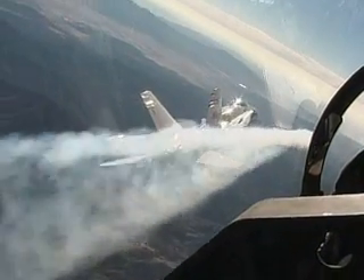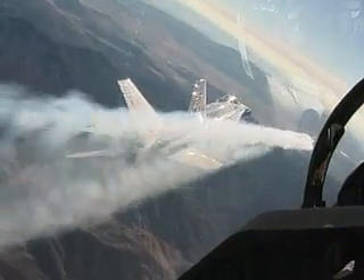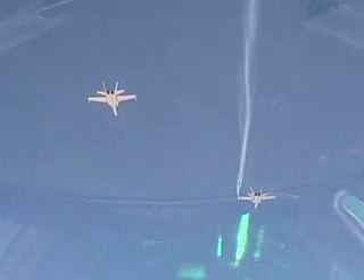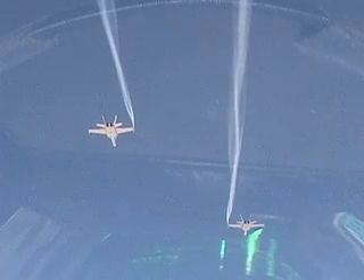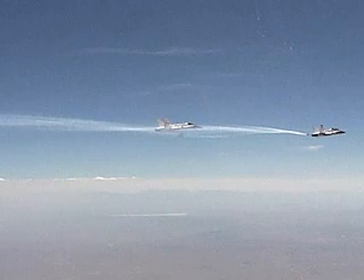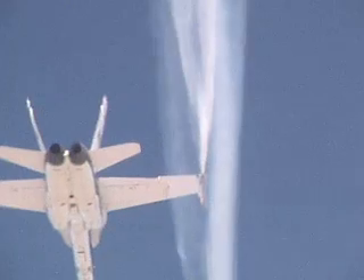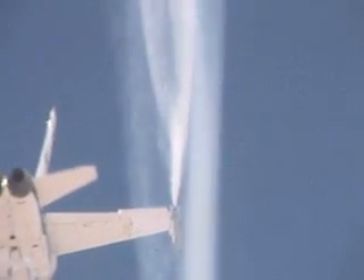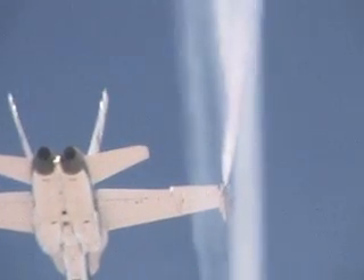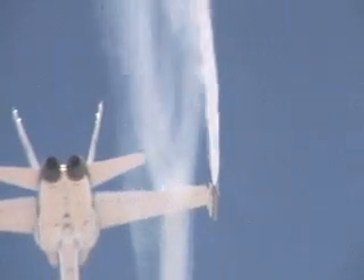The Autonomous Formation Flight, or AFF program, extended the symbiotic relationship of migrating birds by exploiting the performance benefits of aircraft formations. The traditional V formation allows all birds but the lead to reduce drag and conserve energy. Using differential GPS to guide AFF pilots into position, a NASA F-A-18 flew in the wing upwash generated by a lead F-A-18 and demonstrated a 14 percent fuel savings at cruise altitude, better than the project goal of 10 percent.